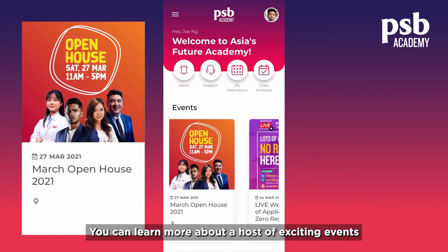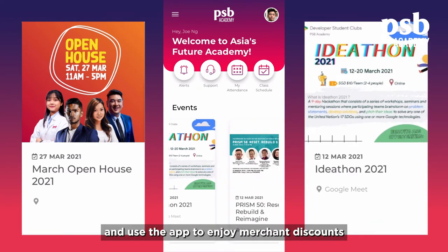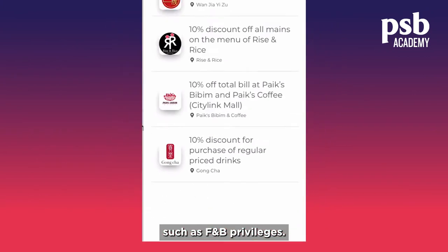You can learn more about the host of exciting events you can be a part of, and use the app to enjoy merchant discounts such as F&B Privileges.